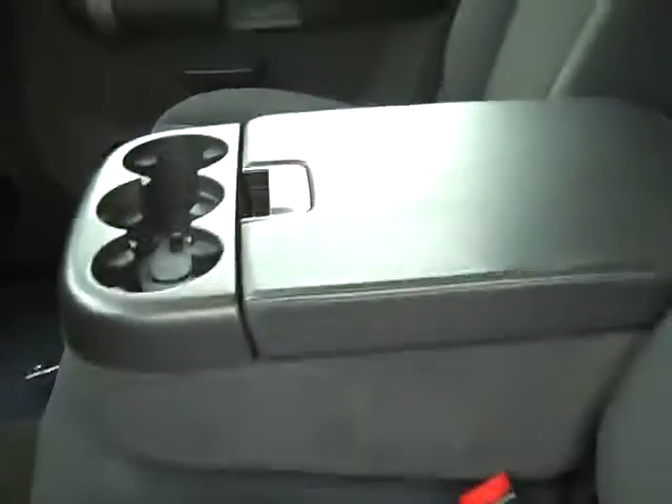The center armrest does fold up if you want to put a third passenger in. This is the passenger seat. The back seat — you have a crew cab rear door. It's got the rear defroster and a back window. There's also a built-in armrest right in the middle that folds down for cup holders. It's got darker carpeting in it.